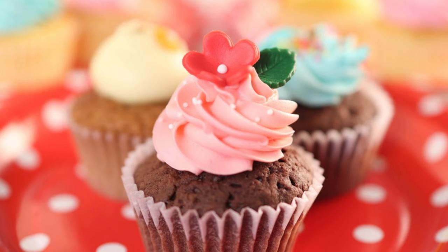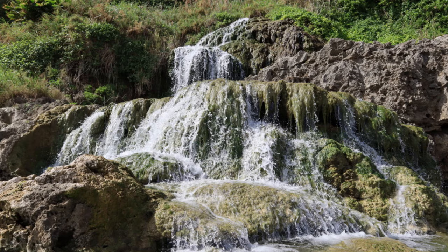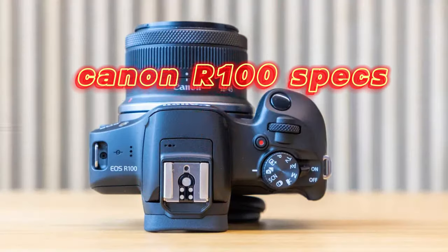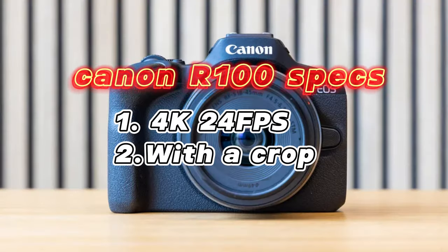It's obviously a Canon, so it has Canon's well-known colors, and the R100 does not disappoint — the photos look amazing straight out of the camera, very usable without much editing. For video, the Canon R100 features 4K, but only up to 24 frames per second, so no slow motion, though it's fine for everyday filming.